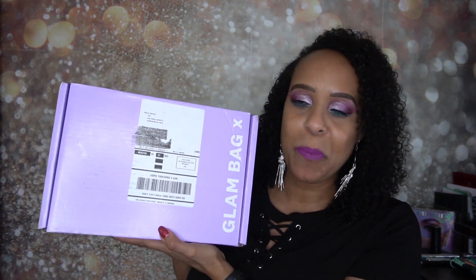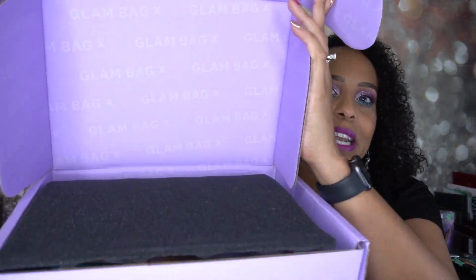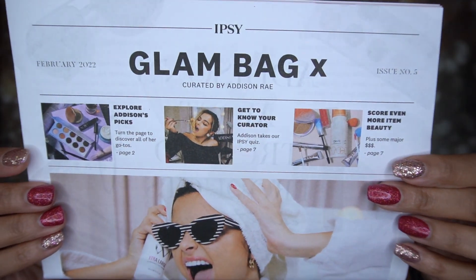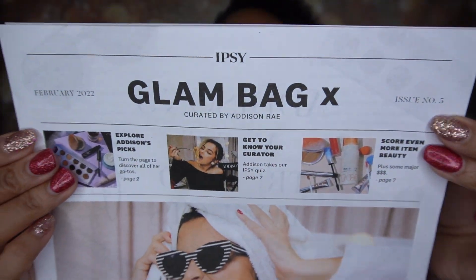So this is what the box looks like — it is purple. I do hate that they put the sticker right on the front; can't even take a good thumbnail with it, but it's okay. Once you open it up, it has the foam cushion inside, which is nice. It also has like a newspaper-type thing — it says Ipsy Glam Bag X and was curated by Addison Rae. This is issue number five.